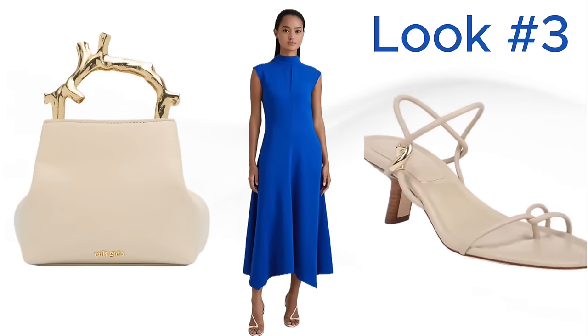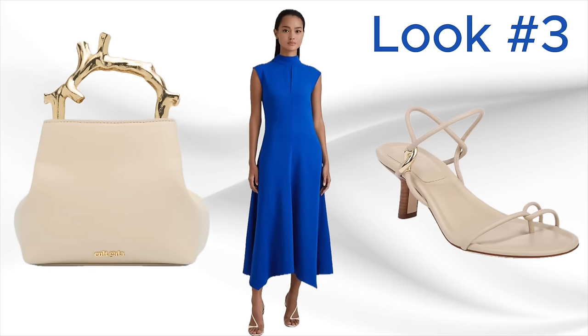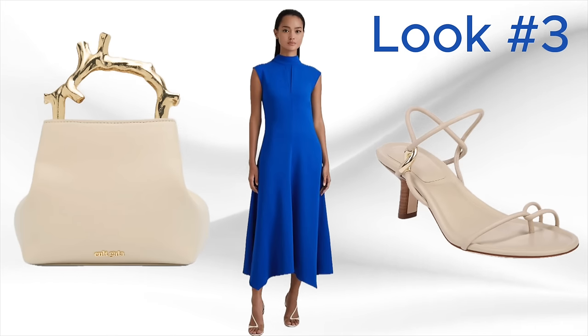Look number three is the exact same dress but in a gorgeous cobalt blue. The blue is so much brighter — you can really see the structure of the dress. Because kitten heels are in, I found a pair in a color called birch sand, a very light color that looks great with this cobalt blue. To complete the look, I found a stunning purse with a branch handle that I absolutely love — though at $658, I may have to pass.